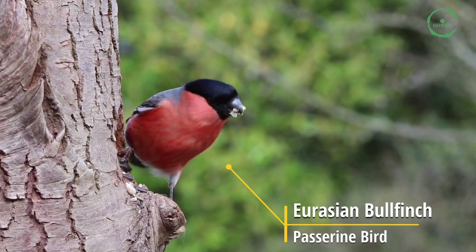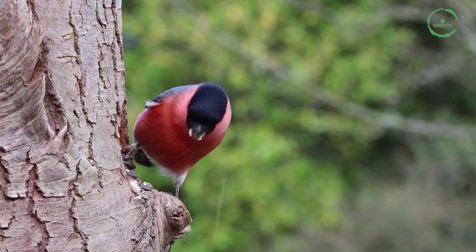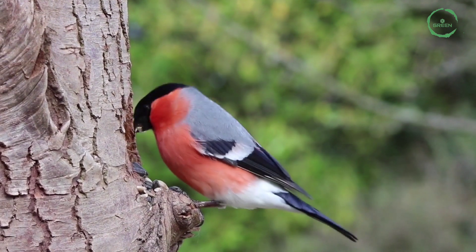Eurasian Bullfinch. It is a small passerine bird. In Anglophone Europe, it is referred to more simply as the bullfinch.